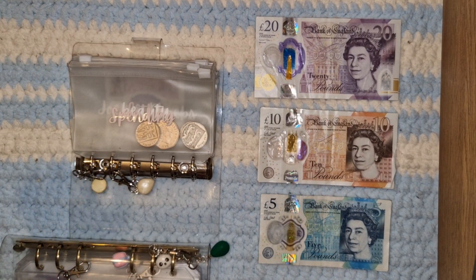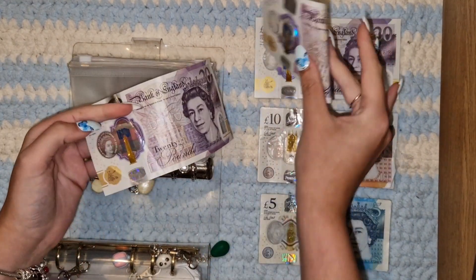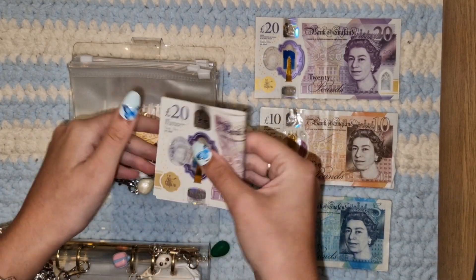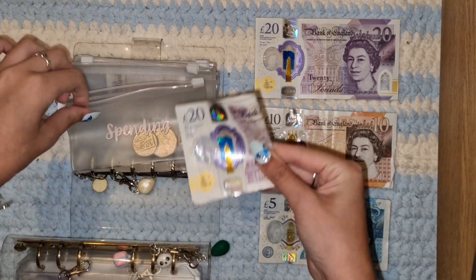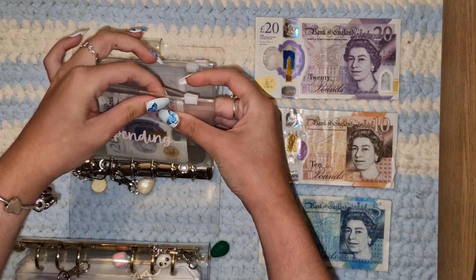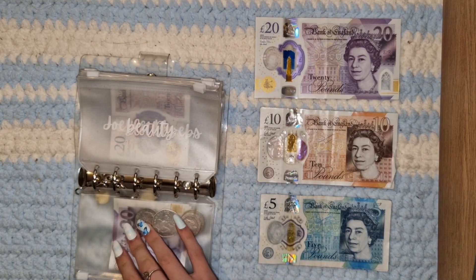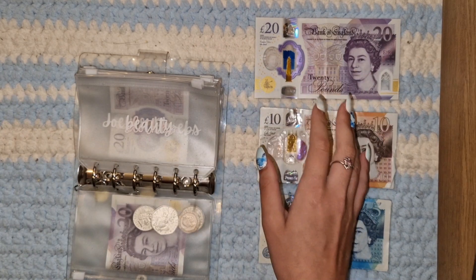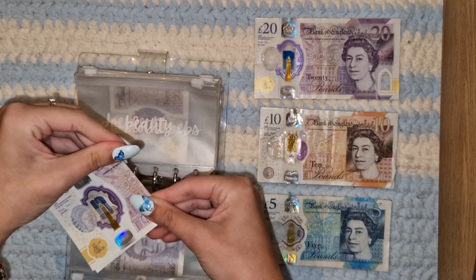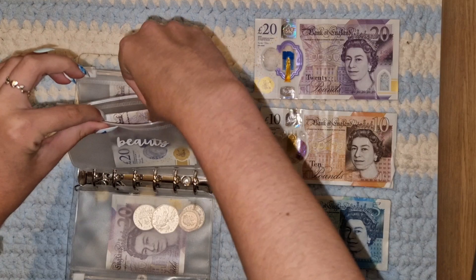We've also got a few silvers which I'm just going to be leaving in there. For the next two weeks, spending is getting 40 pounds as always. Beauty is actually getting 20 pounds. I believe it's because I've already spent it, but I'm trying to get better with it.